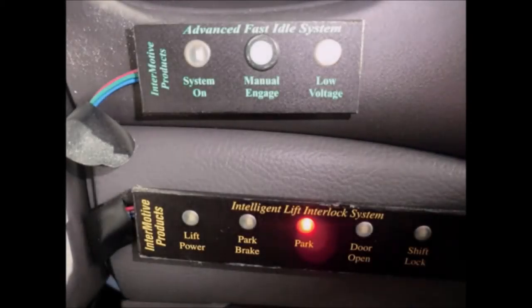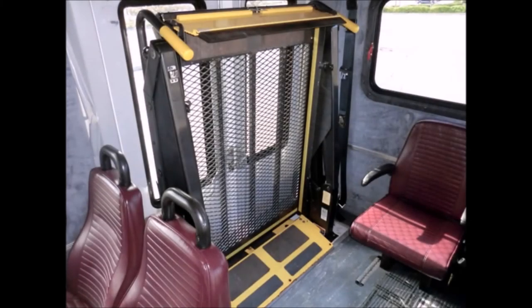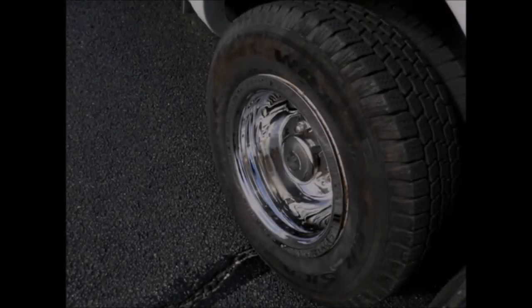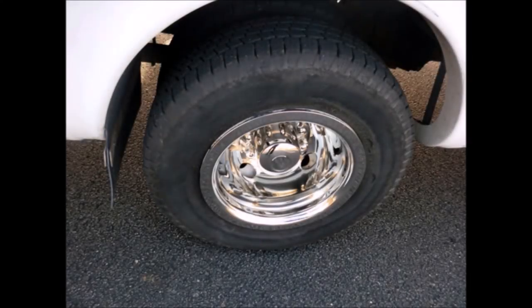Features include an advanced fast idle system, wheelchair safety interlock, and high capacity front and rear air conditioning and heating. The bus also has automatic wheelchair restraints. Tires with chrome wheel simulators and mud flaps are in very good to excellent condition.